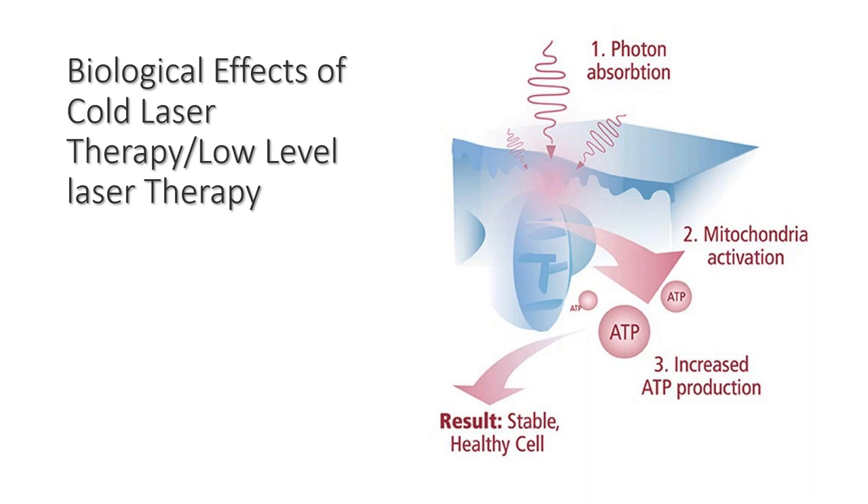Mitochondrial activation allows for a high level of efficient ATP production. When ATP is produced efficiently, there is not a lot of collateral damage or dirty byproducts — like free radicals and reactive oxygen species. So you're getting photon absorption, mitochondria activation, and increased ATP production, which will result in a stable, healthy cell.